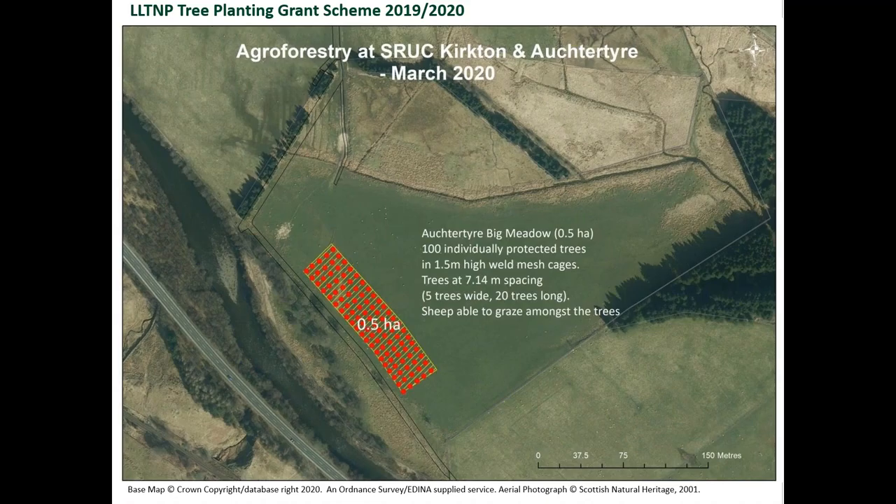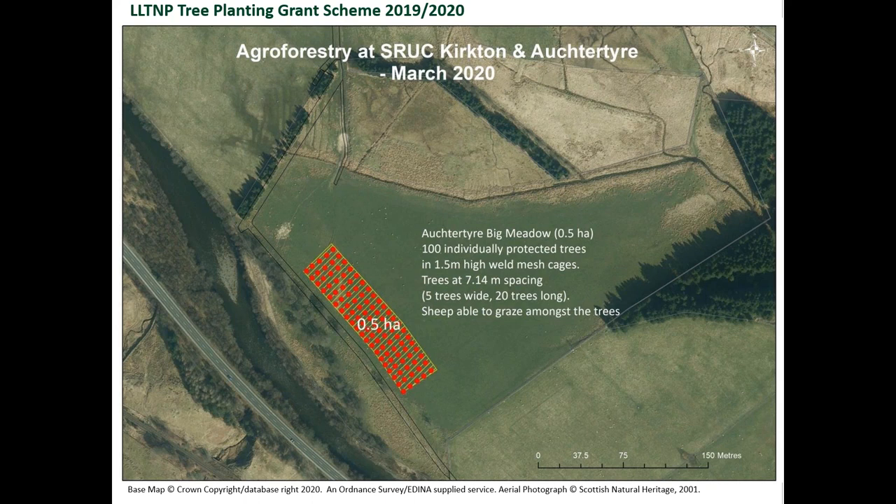A half-hectare block of agroforestry was planted earlier this year at the beginning of March in one of the improved permanent pasture fields at Octatire. This field on the flood plain of the River Fillan hasn't been reseeded in recent years and isn't currently used for silage. One hundred individually protected trees were planted at approximately seven-metre spacing in a block five trees wide and twenty trees long. A mix of native tree species were planted: alder, downy birch, aspen, cherry, pedunculate oak, and rowan.